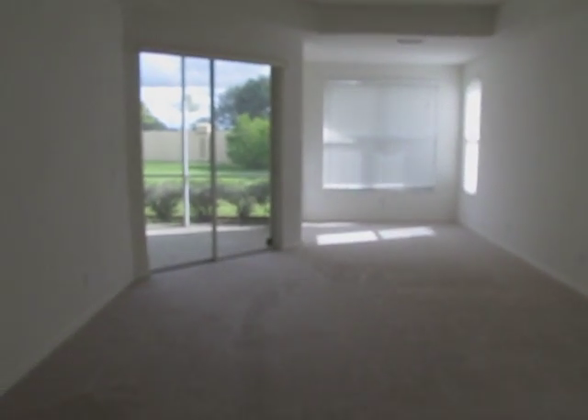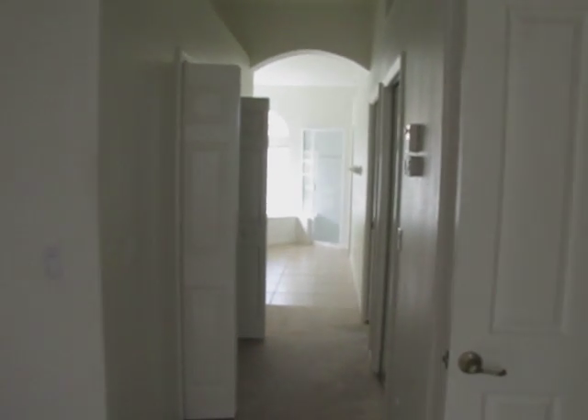The den attaches to the master suite, which is right there. This is the master entrance, which has like a little wet bar kind of thing right here. Big master bedroom. And then on this side goes into the master bath.